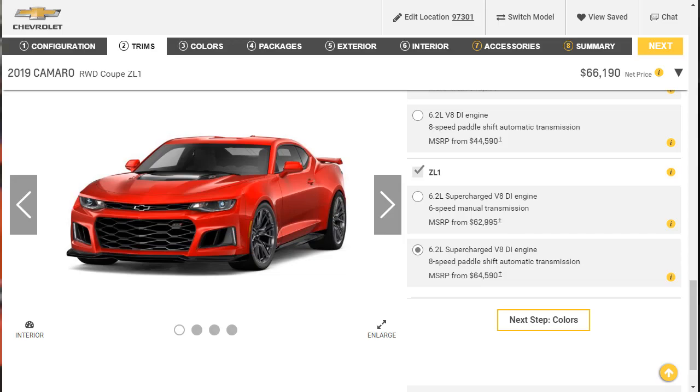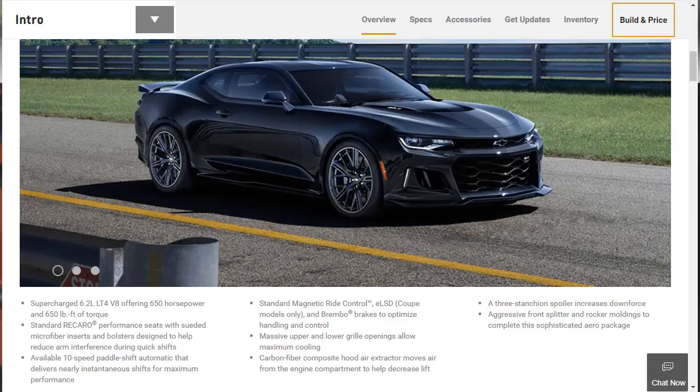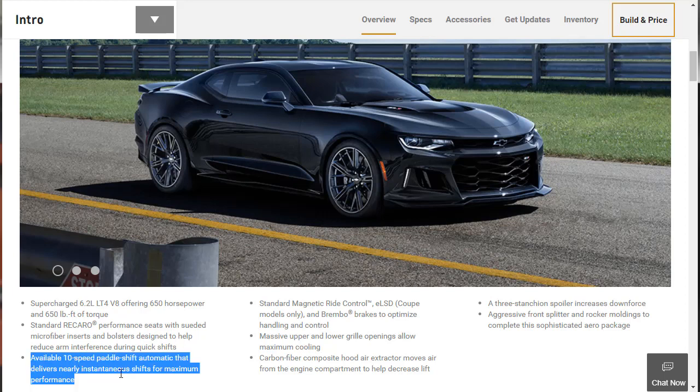Just to clarify — there's a mistake on the website where they still have an 8-speed automatic transmission listed, but we've confirmed it's actually a 10-speed paddle shift automatic.